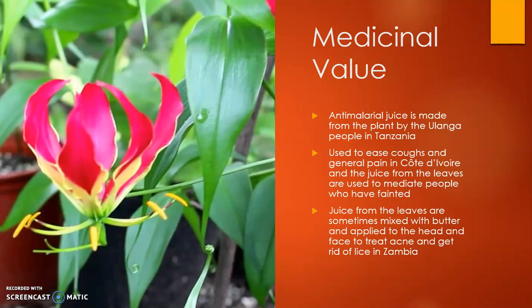In Zambia, juice from the leaves can be mixed into a paste or combined with butter and applied to the face and scalp to get rid of acne and lice. So it has quite a lot of other medicinal uses.